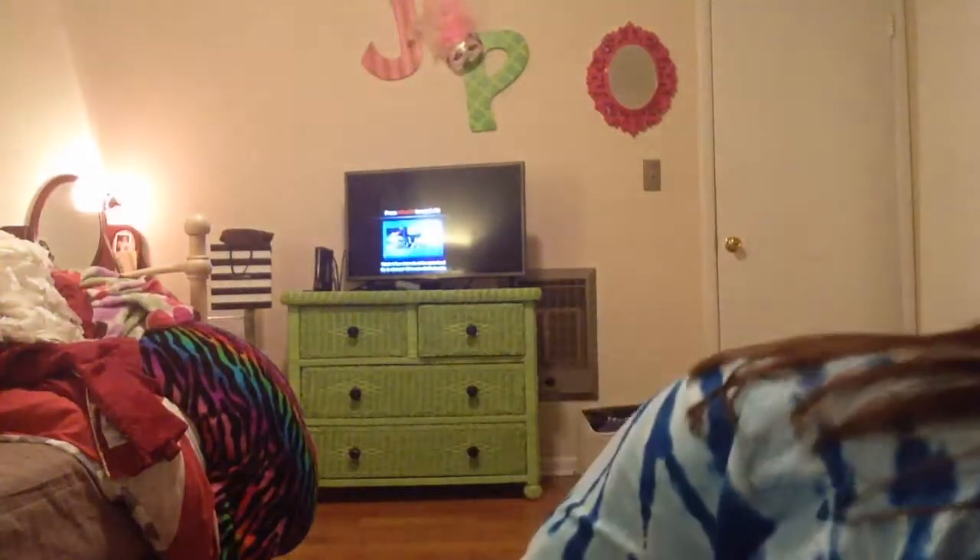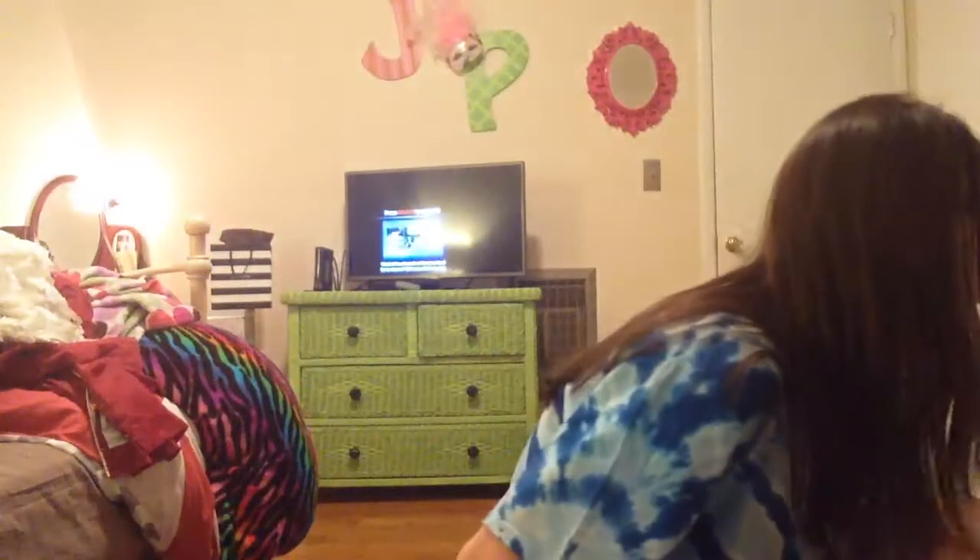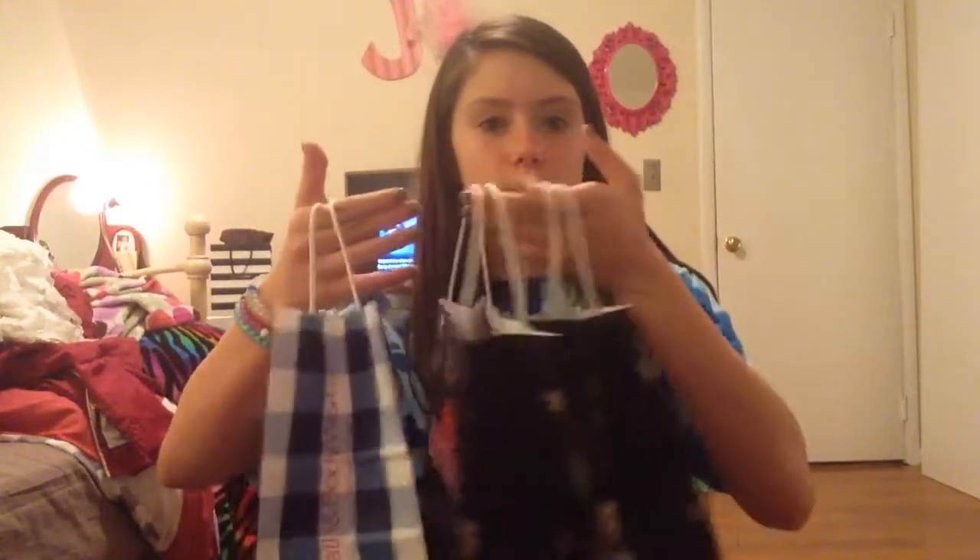Hi guys, it's Jay from J&K and today I have a haul for you guys. I have some from Lush, some from Bath & Body Works, and some from MAC. Two of the Lush things are my brother's. He got two bags from Lush and a bag from Bath & Body Works, and I got a bag from Lush and a bag from MAC — I only got one thing from MAC because their stuff is really expensive.